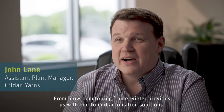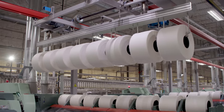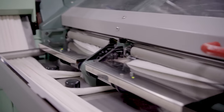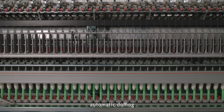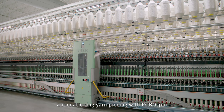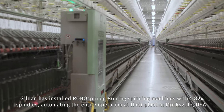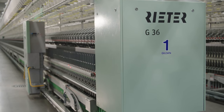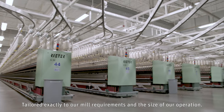From blow room to ring frame, Rieter provides end-to-end automation solutions, offering customized products such as automatic transport, servo lap, automatic piecing on combers, automatic roving transport, automatic doffing, and automatic ring yarn piecing with Robo Spin — tailored exactly to our mill requirements and the size of our operation.